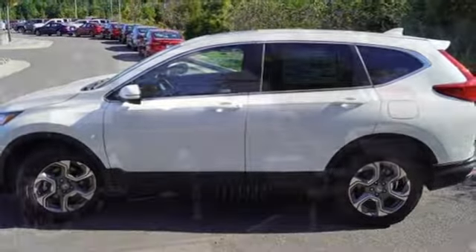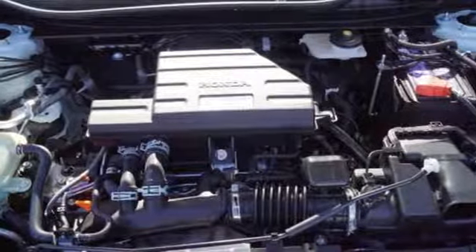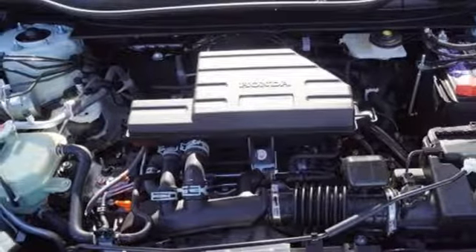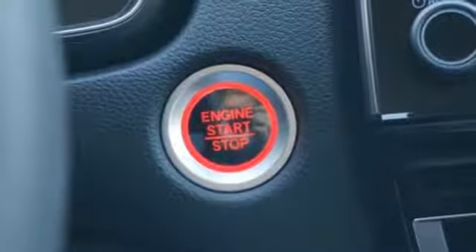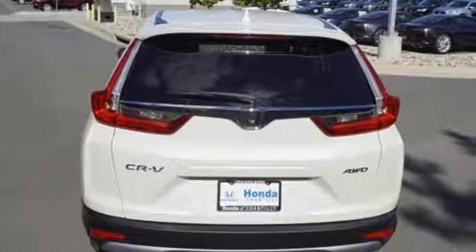Front heated bucket seats, continuously variable automatic transmission, power sliding and tilting sunroof, gas pressurized shocks, and intercooled turbo inline four cylinder engine.